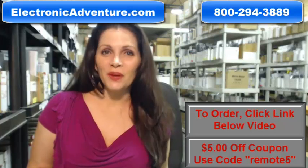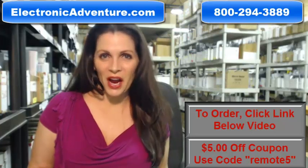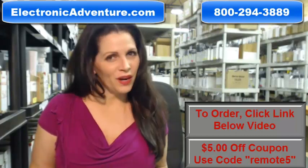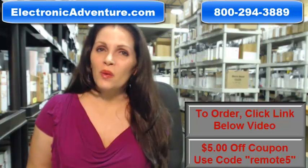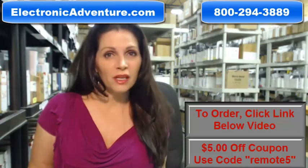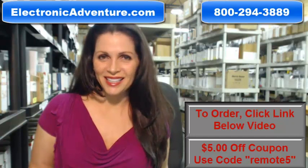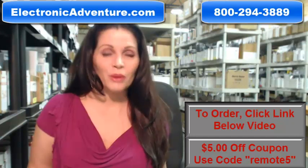Hi, I'm Keri with ElectronicAdventure.com where we have over 300,000 remotes in our warehouse. So whatever kind of remote control you need, whether it's a Philips Magnavox or something else, we have it and will ship it today or next business day.